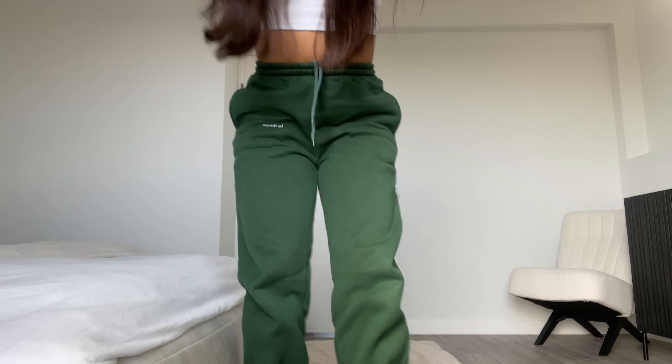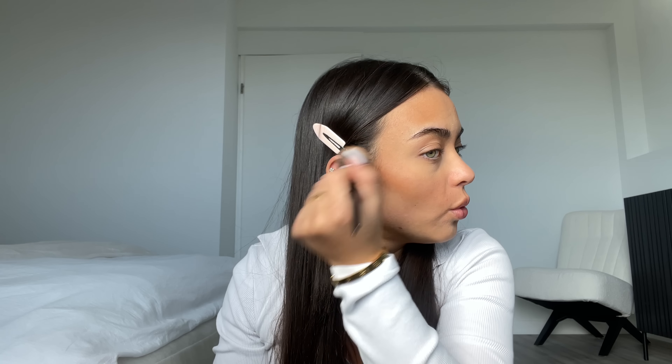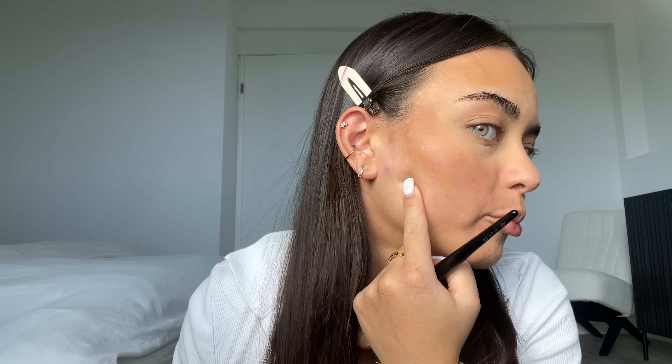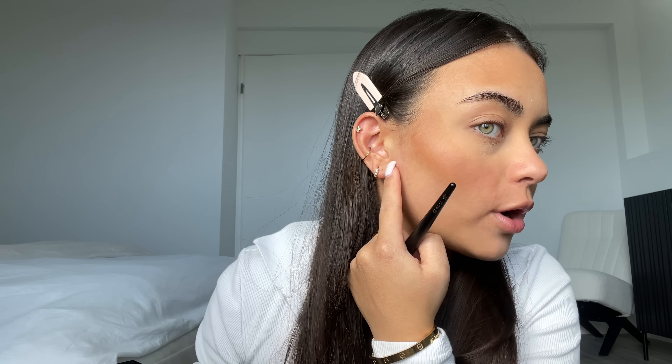I went in with a cream bronzer but I do always love to also go in with a powder bronzer. I'm using my favorite bronzer — the Anastasia Beverly Hills Saddle bronzer. The color is just gorgeous. I take a little bit and go on top of the bronzer I just applied. I have a big pimple coming up here but I do kind of like to look a little bit orange, so I go in with a lot of bronzer.